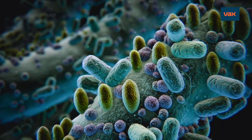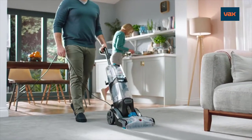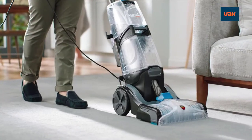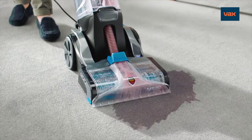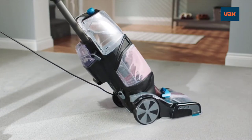Bacteria, mould and mildew can cause bad smells. That's why Vax know the smart solution is to wash your carpets regularly. Introducing the new Vax Platinum Smart Wash, our latest and best performing carpet washer ever — for a deep clean that's just as easy as vacuuming, but seven times more effective.